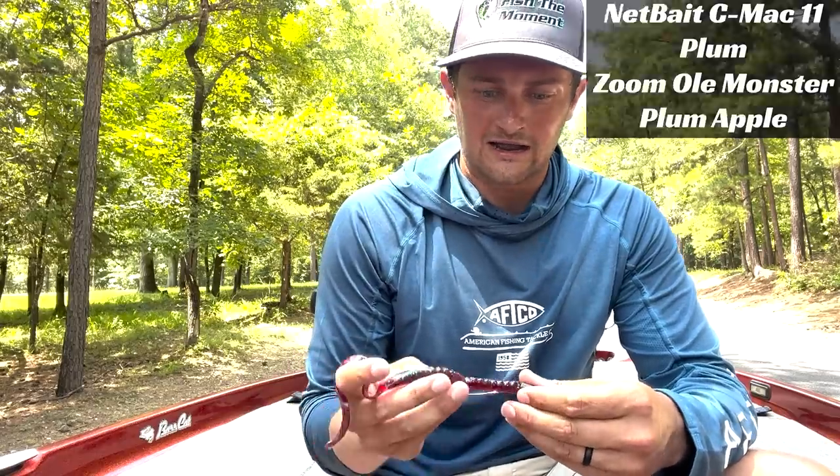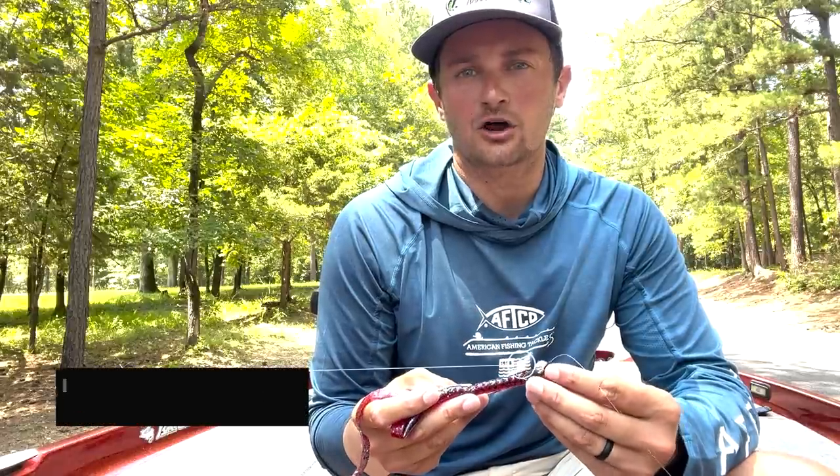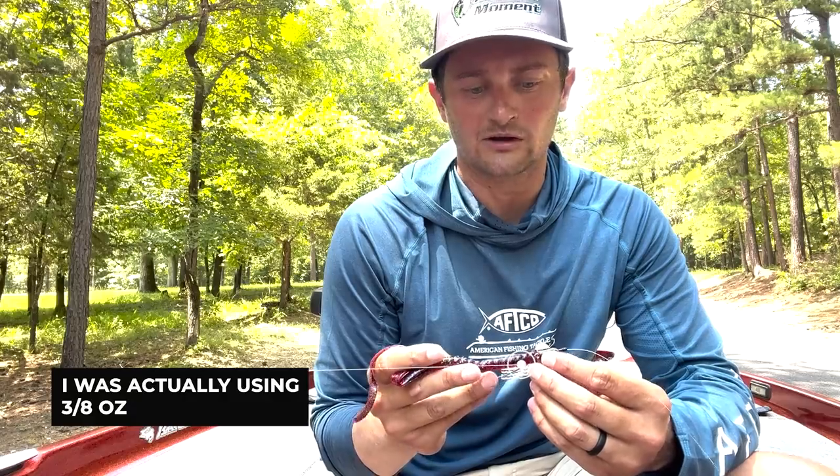The worm I was using today — I used two of them. I started off with the NetBait CMAG in the plum color, then as I got low on those and the sun got higher, I switched to the plum apple in the Zumo Monster. I was using a 5/0 Gamakatsu hook and a half-ounce tungsten weight from Denali. The plum apple is a good color — a lot of people like it when it gets hot. The reds in general — red bug plum, plum apple — they all do a pretty good job. I know some guys throw red bug in cloudy conditions and some throw it in full sun. I've heard two different reasons to why people throw plum apple or red bug — I'd like to hear y'all's thoughts on it.